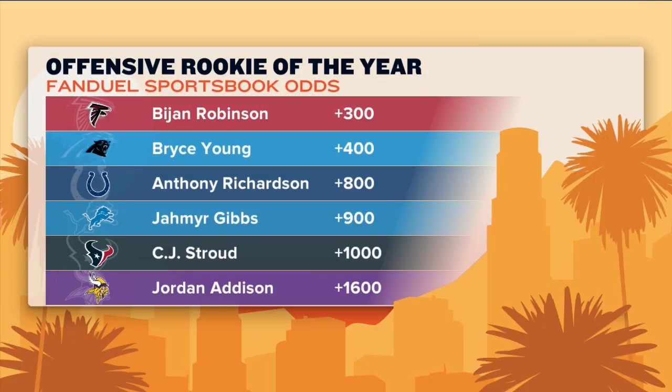Where's Jameer Gibbs on that? Is he even on that? He has to be, right? Yeah, I think he's four. Gosh, Anthony Richardson could really do damage though. Yeah, with what he can do with his legs, he could definitely. Man, this is going to be a fun rookie class to take a look at.